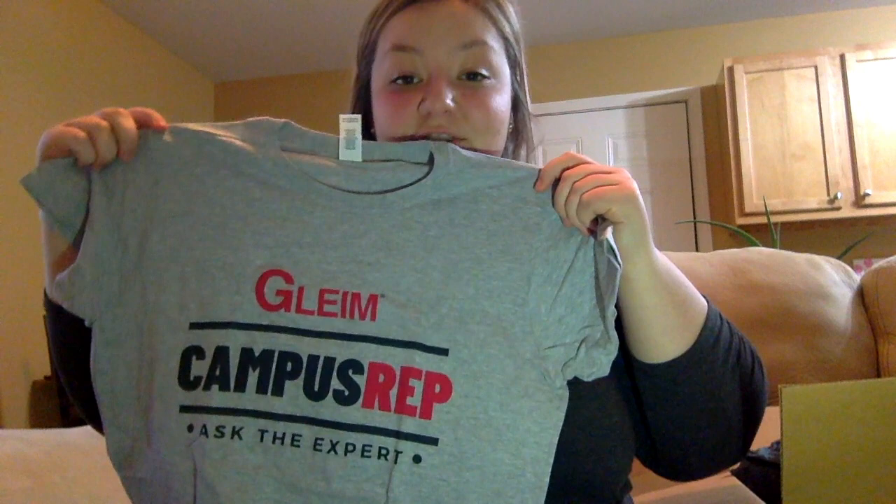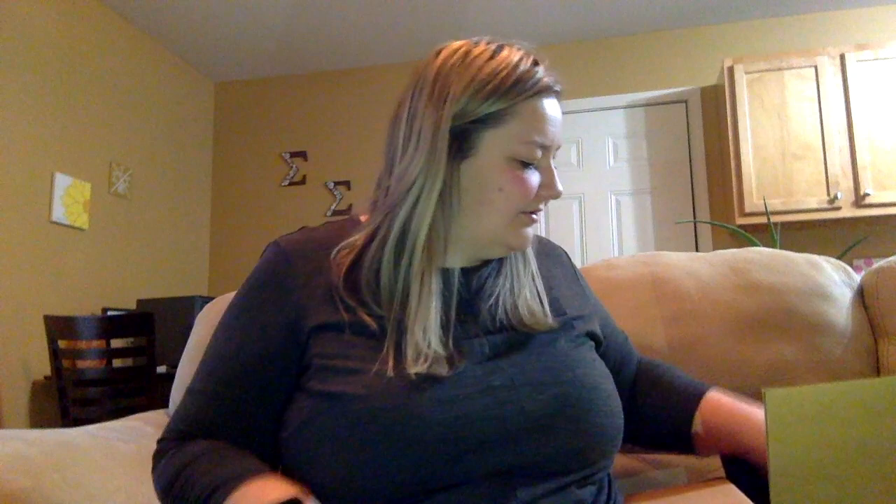Along with that, we got some sticky notes — some more swag that I can give out to students. Also a couple of t-shirts to give out. This one is my own — a campus rep shirt, cute, cute, cute, can't wait to wear that around campus. 'Future CPA' — cute. And then that other one I can give out to students for drawings and stuff like that.